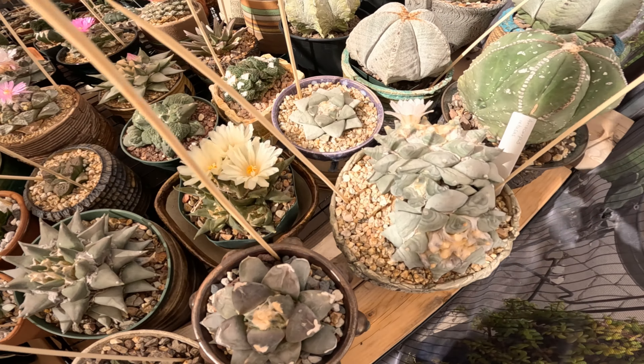That's probably mangave. Oh, that one is a mangave 'Silver Fox' at $53.99. Some more adenium and some mangave.